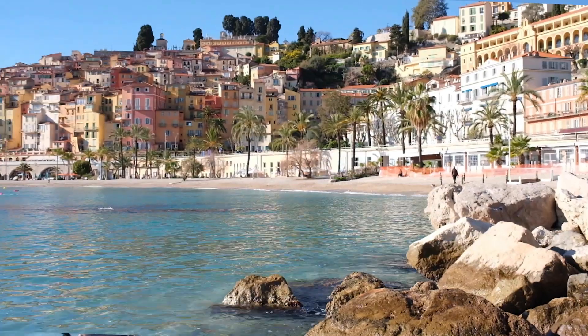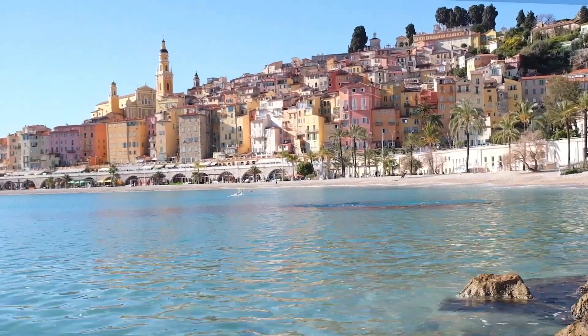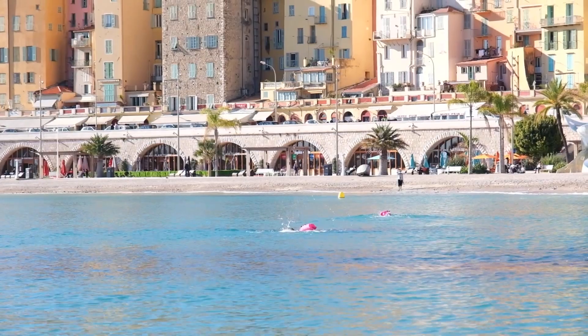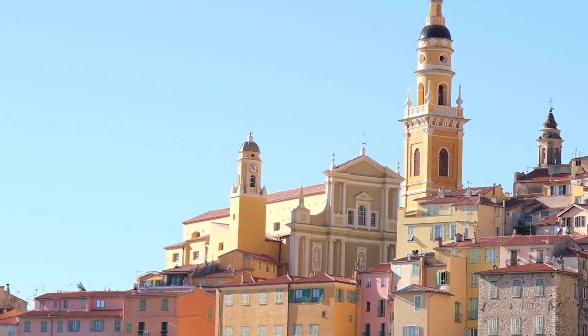First stop of every visit to Menton is the Plage du Sablet. You get that picture perfect view of the old town. We were just talking about how perfect the colors match in this city — it's as if it was planned from the beginning. It's a really nice spot to take some pictures, and now we're gonna head over into the old town and explore a bit.